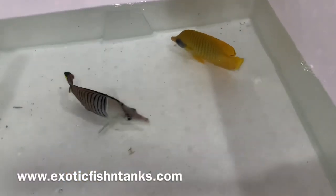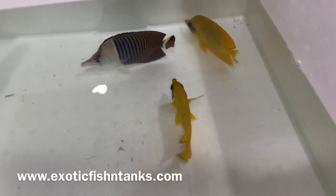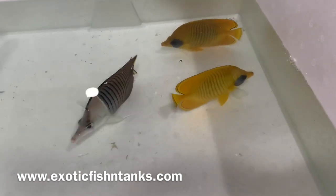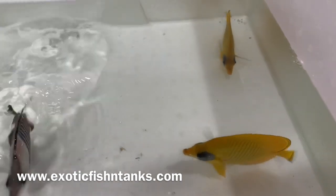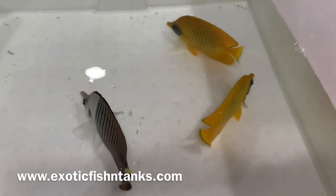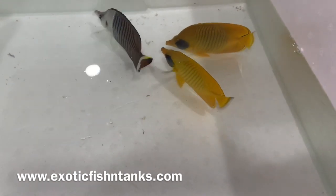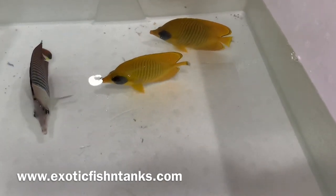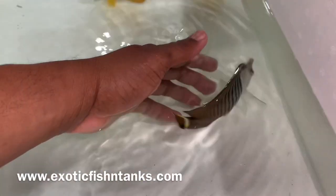These guys were acclimated, given a bath for two to three hours with nitrofurazone and methylene blue, a fresh water dip for five minutes, then put into a quarantine system — hyposalinity, true hyposalinity, 1.008 to 1.009, along with copper.